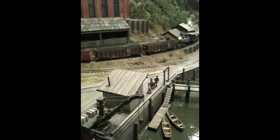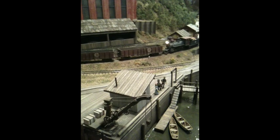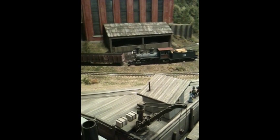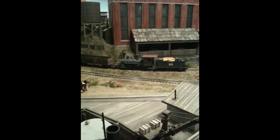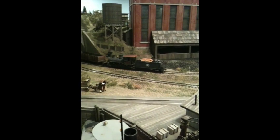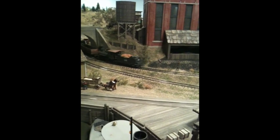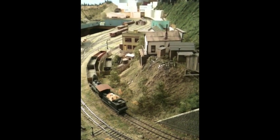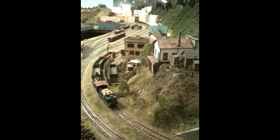Our final view is the power plant and then the large yard that was in the center of the layout, from which all the trains were made up. There was a large roundhouse here with a very detailed interior that you've probably seen in back issues of the Narrow Gauge and Short Line Gazette, in which he was a prolific author.